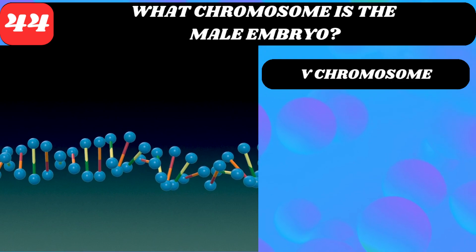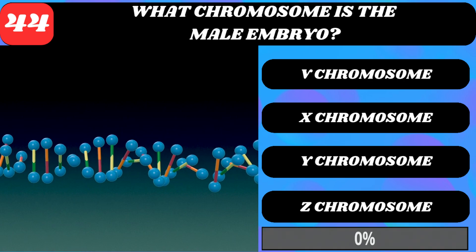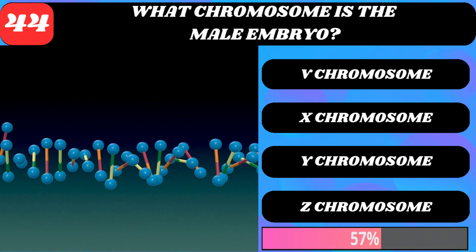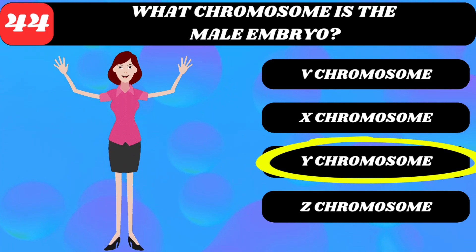What chromosome is the male embryo? V chromosome, X chromosome, Y chromosome, or Z chromosome? Y chromosome.